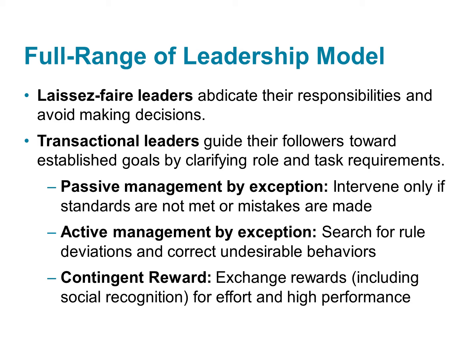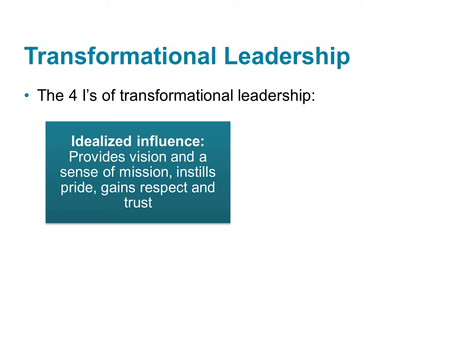Using transactional leadership behaviors will get some leaders across the finish line — they will reach their goals in some instances. However, if a leader wants to go above and beyond, exceed expectations, and accomplish way more than they thought they ever could, they would want to use transformational leadership behaviors. Transformational leaders change people and their organizations for the better, and that is what sets them apart from other types of leaders.